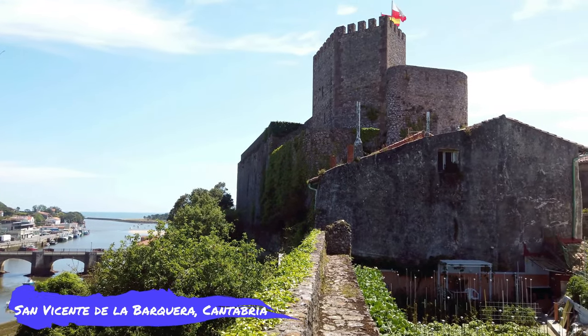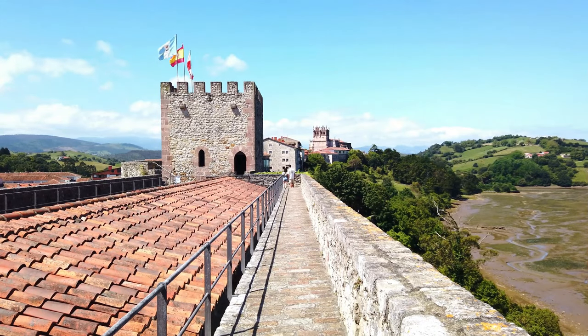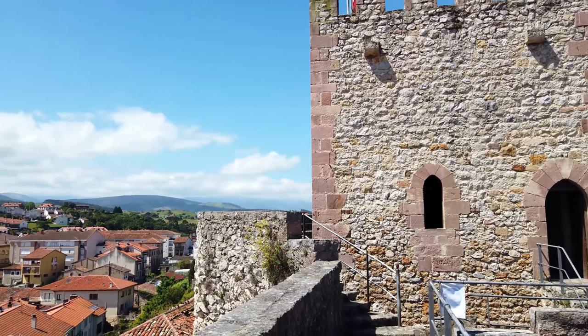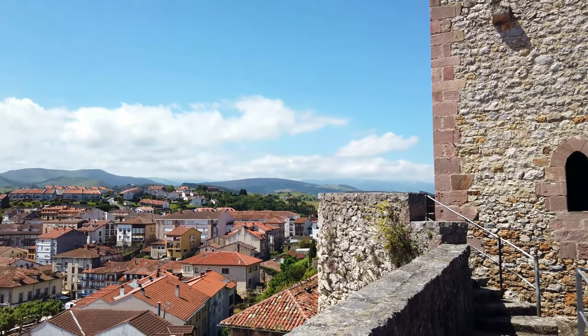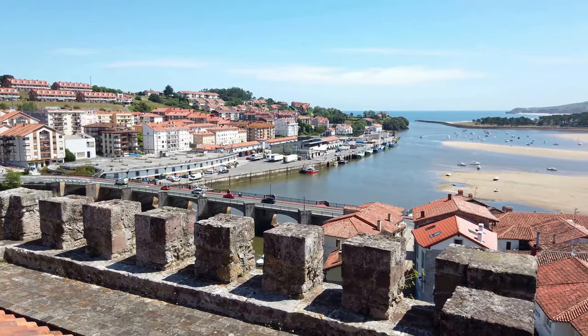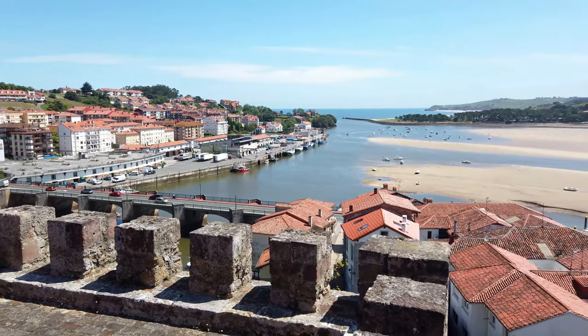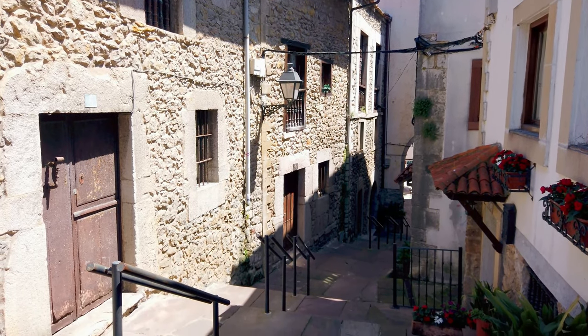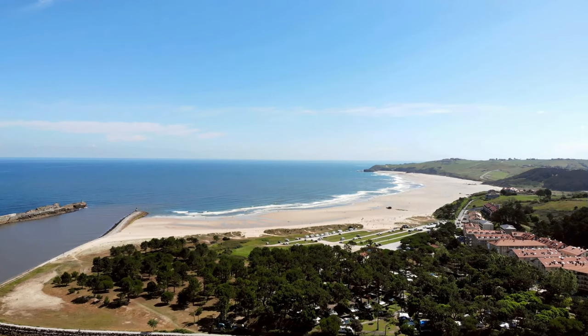Number four: San Vicente de la Barquera, Cantabria. Located on the Cantabrian coast, this old fisherman's town offers breathtaking views of both the sea and the mountains. San Vicente de la Barquera was built on the estuary of the River Gandarilla, with houses on both sides connected by a 15th-century stone bridge. Dating back to Roman times, it was fortified in the 8th century when the castle and a fortress were built.